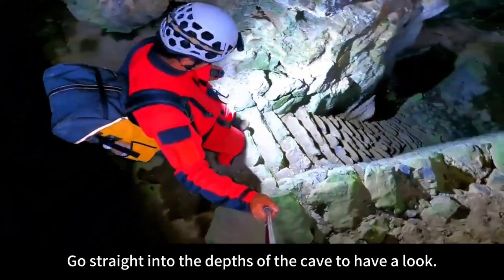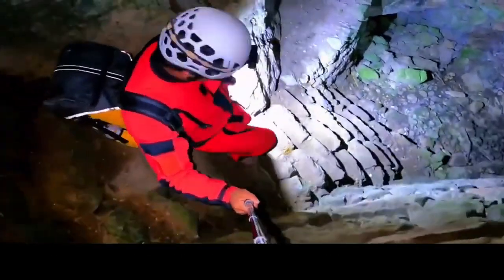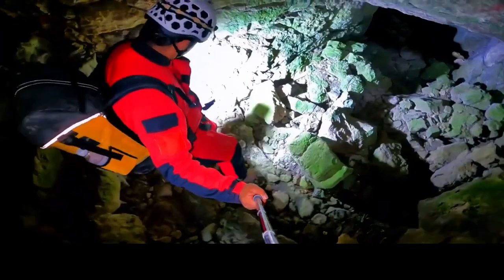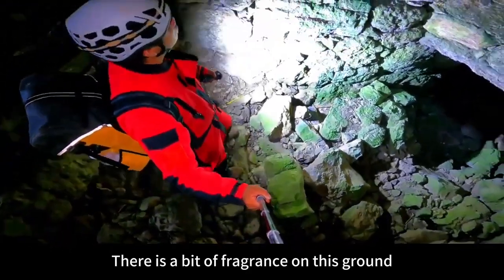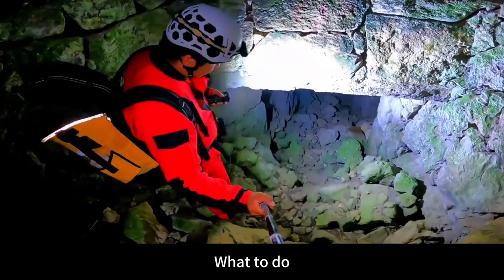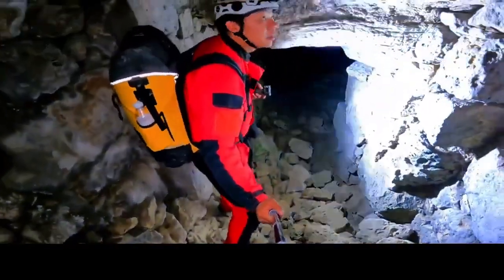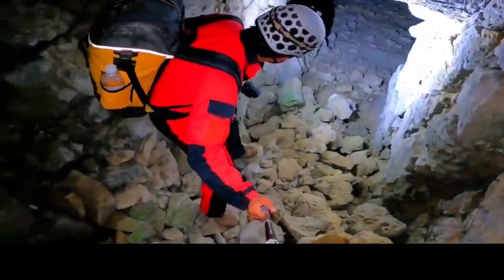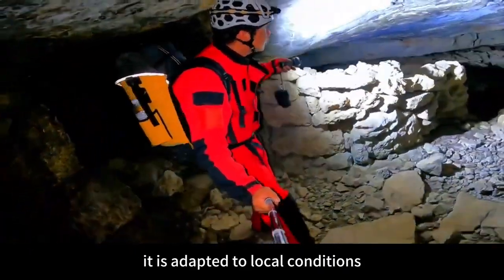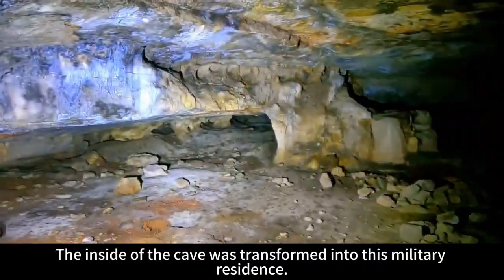Go straight into the depths of the cave to have a look. This is similar to the Xianyu cave we went to in Guiju last time — the structure is very similar, with very steep steps to go up on the right. There is incense fragrance on this ground — incense fragments. There is also cinnabar on this, and a drawn pattern. Take a look at the tunnel entrance. It's quite dry in here. This cave was not dug artificially — it is adapted to local conditions. A city wall was built at the entrance of this cave, and the inside was transformed into this military residence.